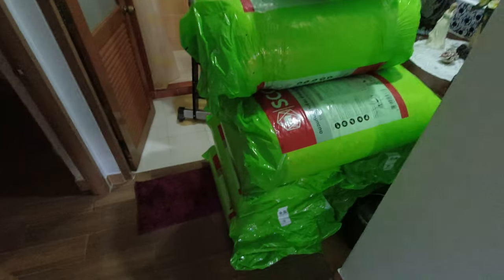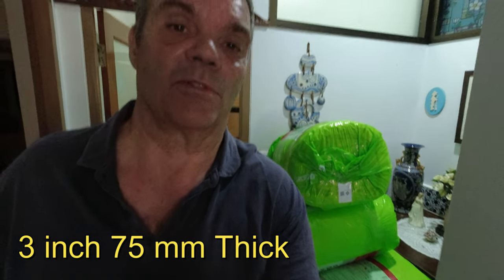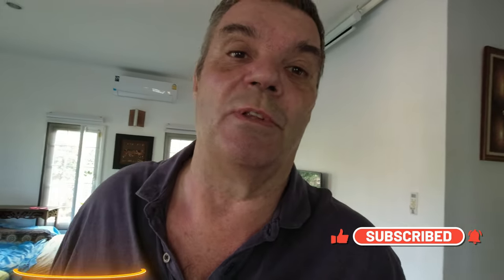Here we go - I'm going to do a little bit of insulating in the house. We're going to put all of these rolls up into the loft. We've already got foil insulation on the roof, but we're going to make the bedroom a little bit more comfortable. We've got 10 rolls here, 3,400 baht for the 10 rolls, and we'll see if it makes the bedroom a little bit cooler.